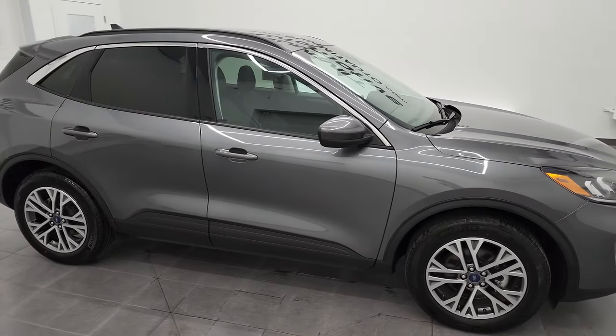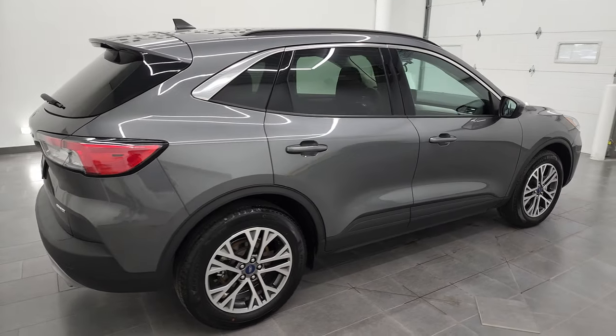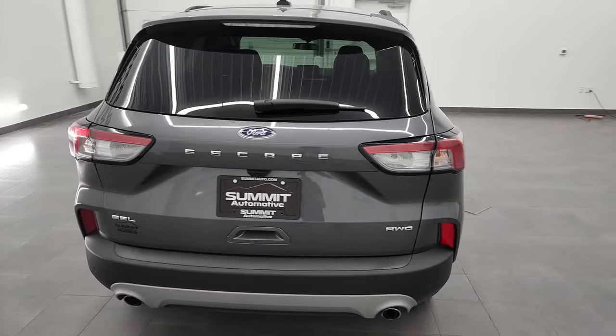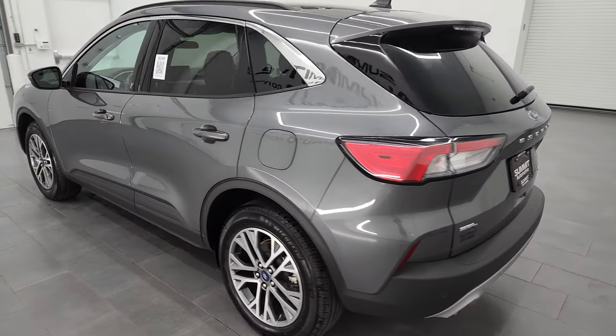Hey, this is Brett and this 2021 Ford Escape SEL all-wheel drive is stock number 12930ZA. I am here at Summit Automotive in Fond du Lac, Wisconsin, your new and used SUV headquarters.